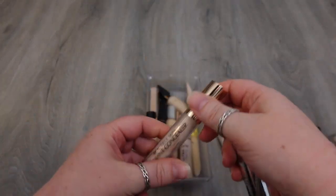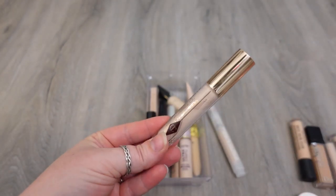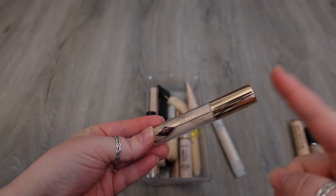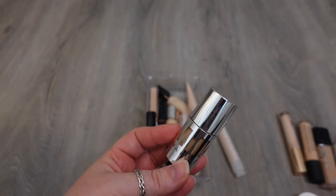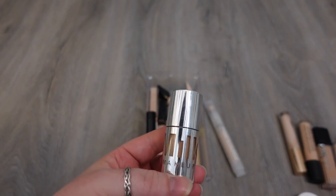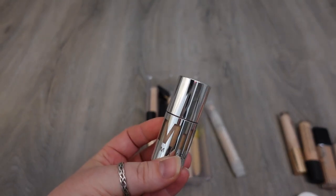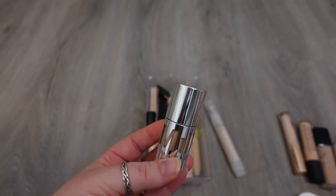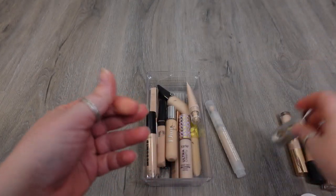Two more I'm definitely going to hold on to is the new Charlotte Tilbury Beautiful Skin Radiant Concealer. I thought this was radiant but not too radiant, and it provided a good amount of coverage. I actually liked this, so I'm keeping it. The Milk Makeup one — I got this in a shade that's a little bit too dark, but it seems to work for me just fine. This is the new Future Fluid Concealer. I think it's a great consistency, a good formula — it's just medium weight, not too heavy. I think it has a medium amount of coverage and it doesn't crease under my eyes, so I like this one. I'm going to keep this.